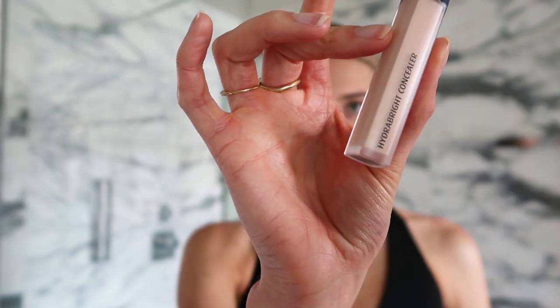Next I'm using this Hydra Bright concealer by Lune plus Aston. I'm going to cover up these eye bags — there were so many kids on the plane last night, lucky me, so I didn't sleep at all. This will give some extra coverage on the red spots. I'm just gonna tap this a little bit — what a little bit of concealer can do, right? I always tap it because otherwise the base of the foundation goes away.